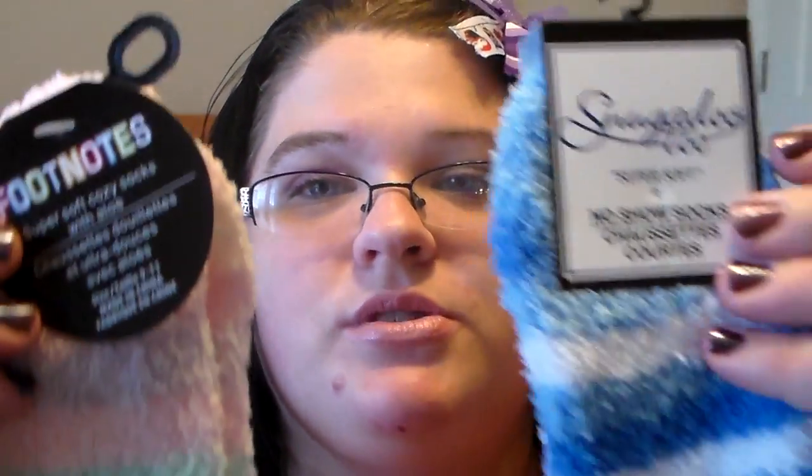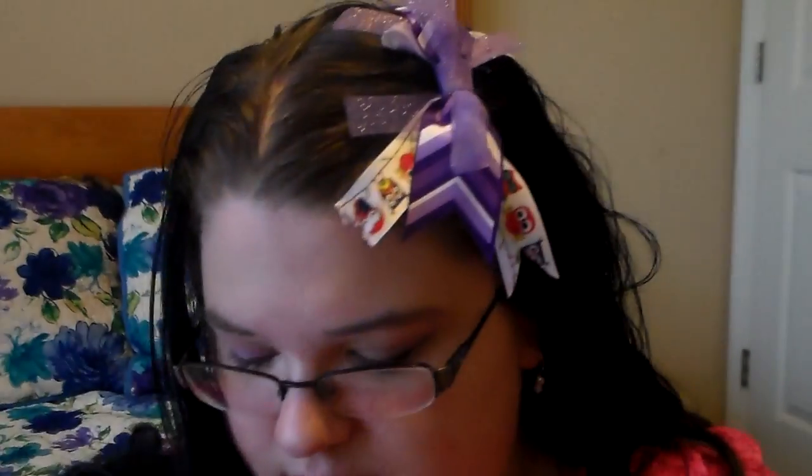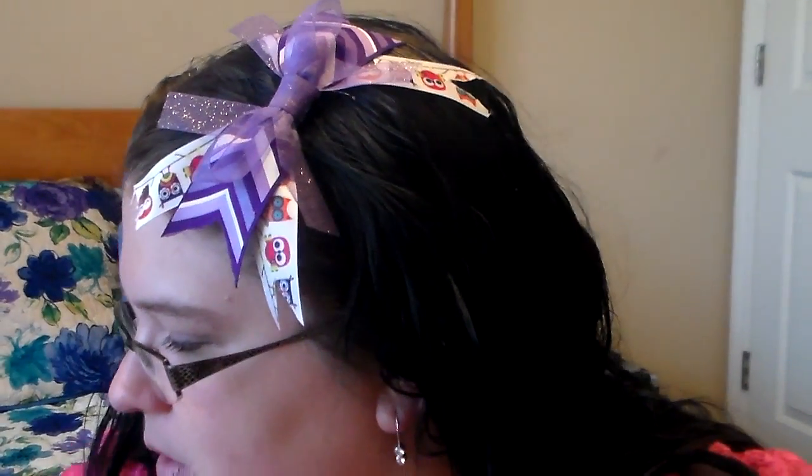First of all, at Dollar Tree, I picked up two of these pairs of socks because they were just super soft and I just fell in love with them. I thought they were really pretty colors and they're so soft — I cannot wait to wear these.